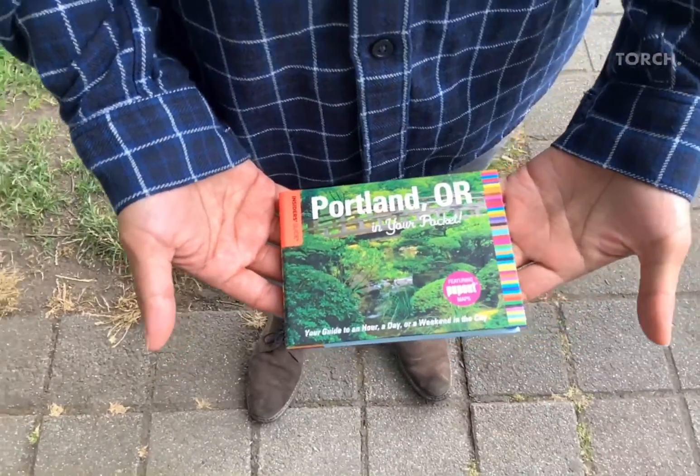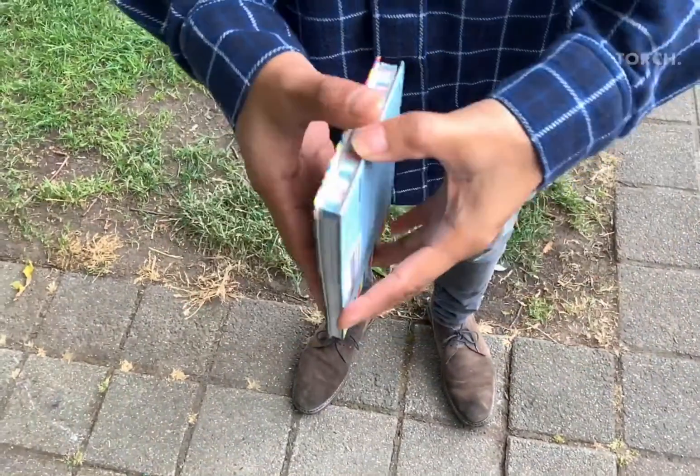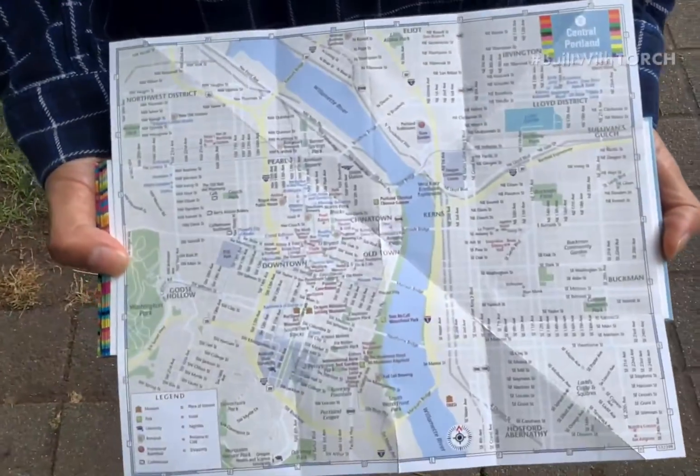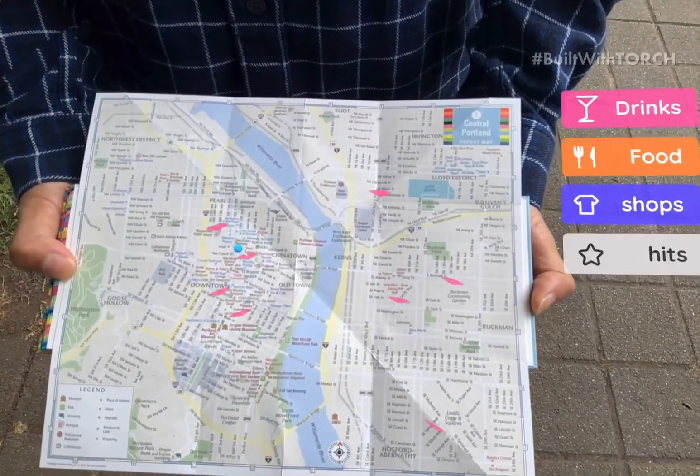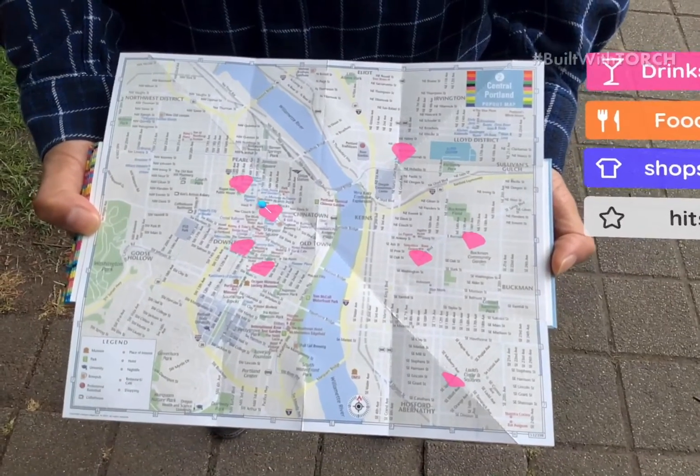If we open it up to the map in the back, an experience will be initiated and markers will pop up on the map. We can use the interactive key on the right to see specific categories such as drinks or food.